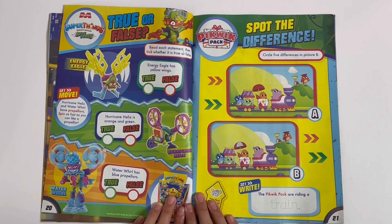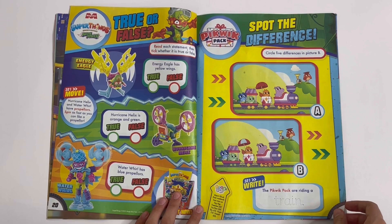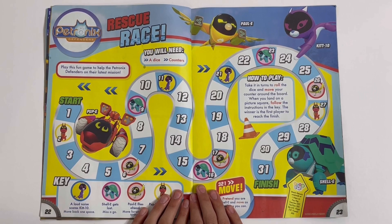Pickwick Pack — Spot the Difference. Circle five differences in picture B. The Pickwick Pack are riding a train. You need to trace this word. Petronix Defenders — Rescue Race. You'll need a dice and some counters. Got the key here.